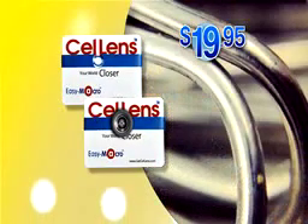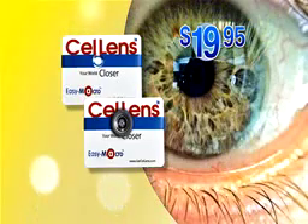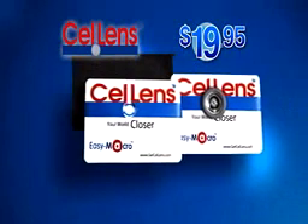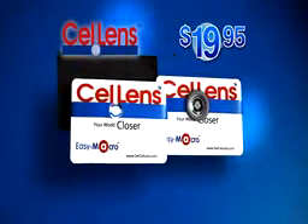Call or log on at GetCellLens.com now. This exclusive offer is not available in stores, so call or log on now.